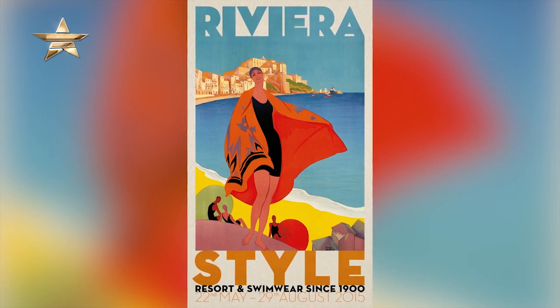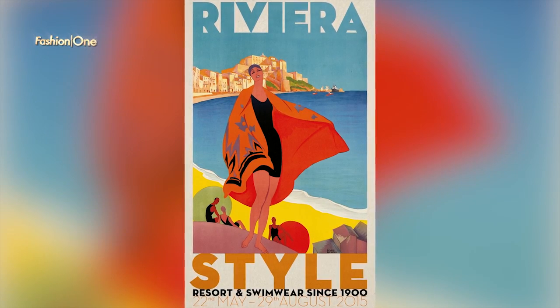Our upcoming exhibition is Riviera Style — that's our summer show — which is going to be very exciting. It's looking at the history of swimwear, resort wear, and beach wear, starting around 1900 and coming up to the very present day with the most recent developments in swimwear technology. That should be very exciting.